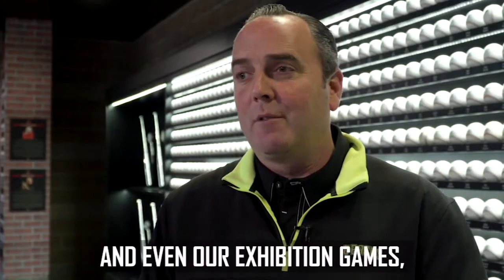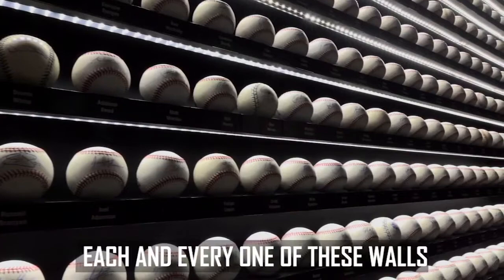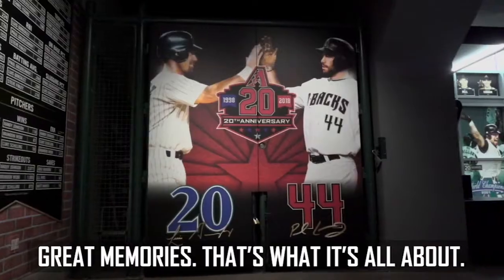I think opening day and even our exhibition games, this place is going to be packed, and then throughout the year I think more and more fans are going to get to come in here and spend a little more time, take time to read each and every one of these walls or each and every one of these displays. So much history, so much fun, great memories. That's what it's all about.